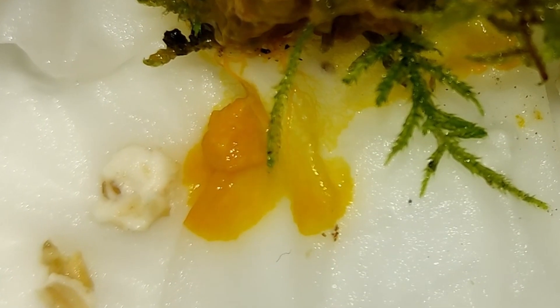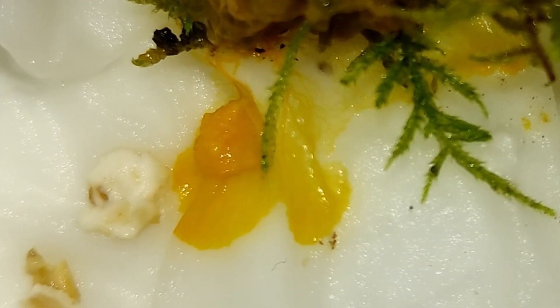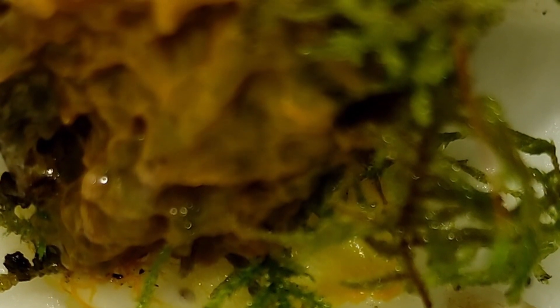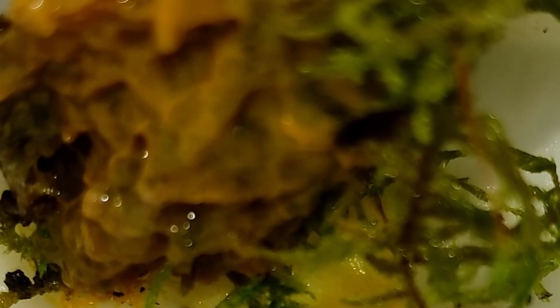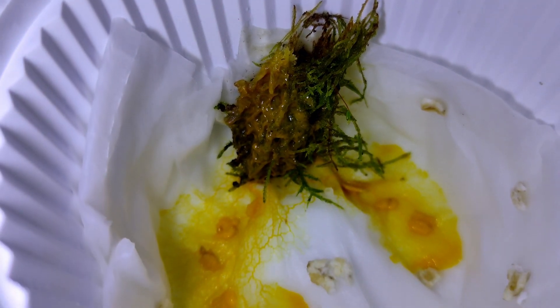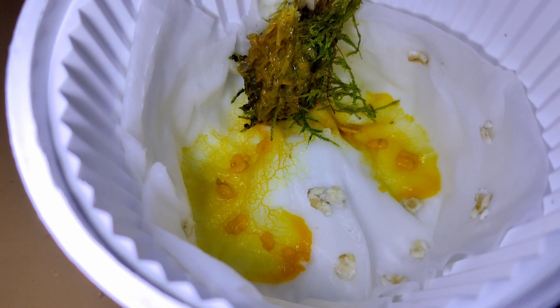In this 20-minute time-lapse, you can see how the blob pulsates. Remember, this thing doesn't have muscles. It's one single cell, and yet it moves — and it moves a lot. After a couple of days, it had found almost all the oat flakes I gave it, and I think it's big enough to help me with my banner.